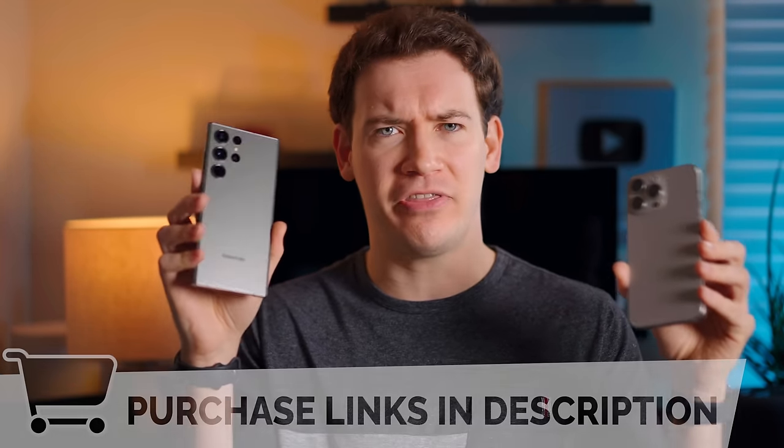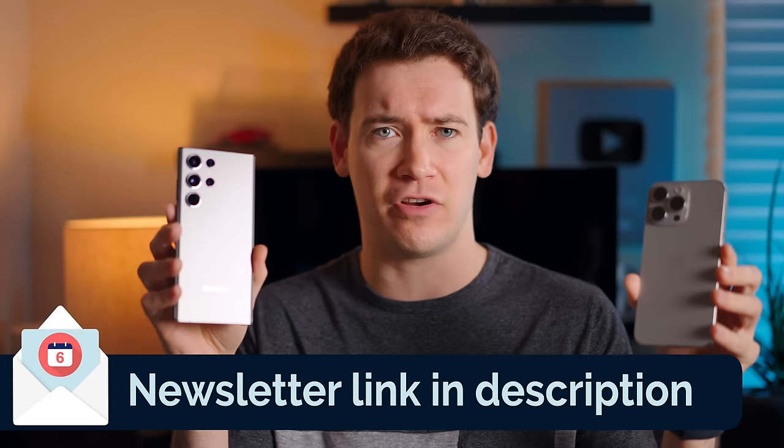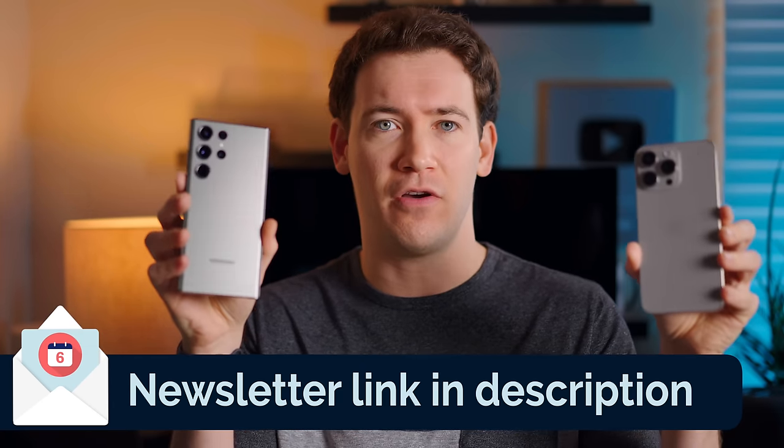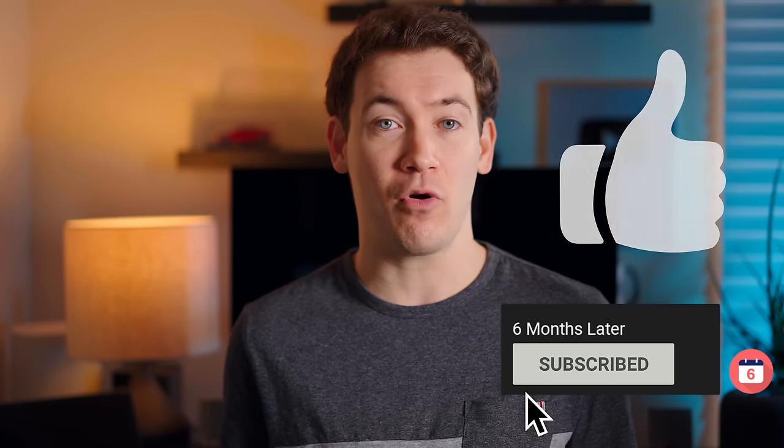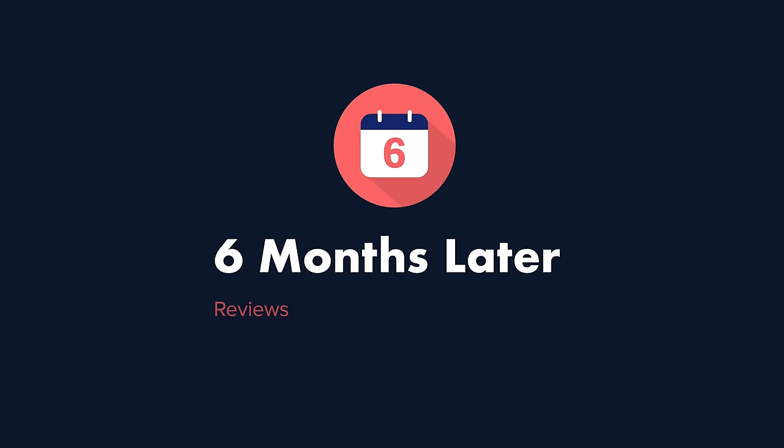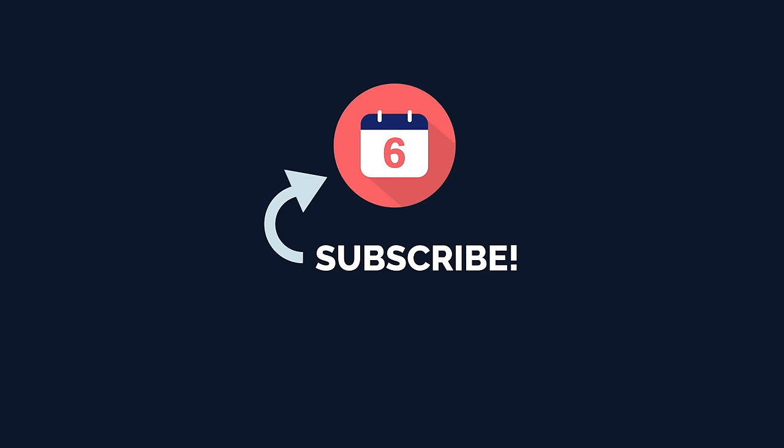Make sure you're signed up for our monthly newsletter where I'll post deal alerts. For Six Months Later, I'm Josh Tedder — I'll see you next time.